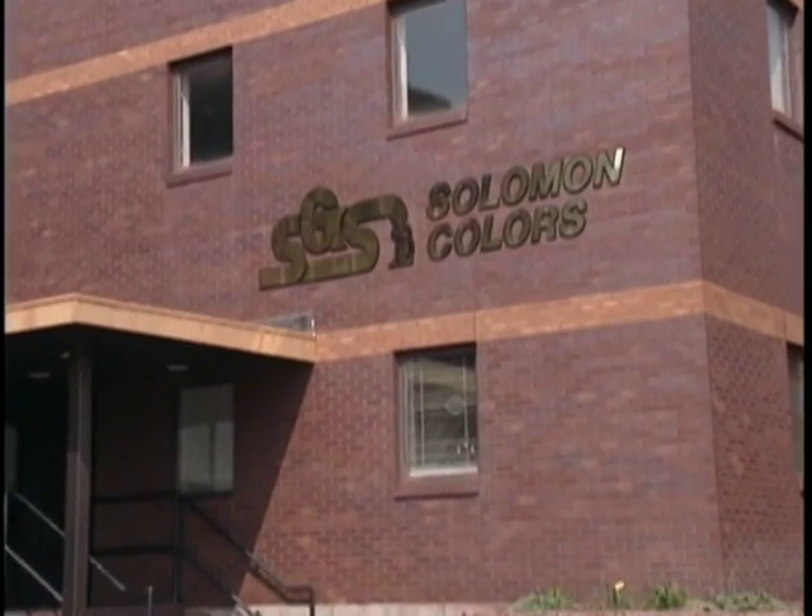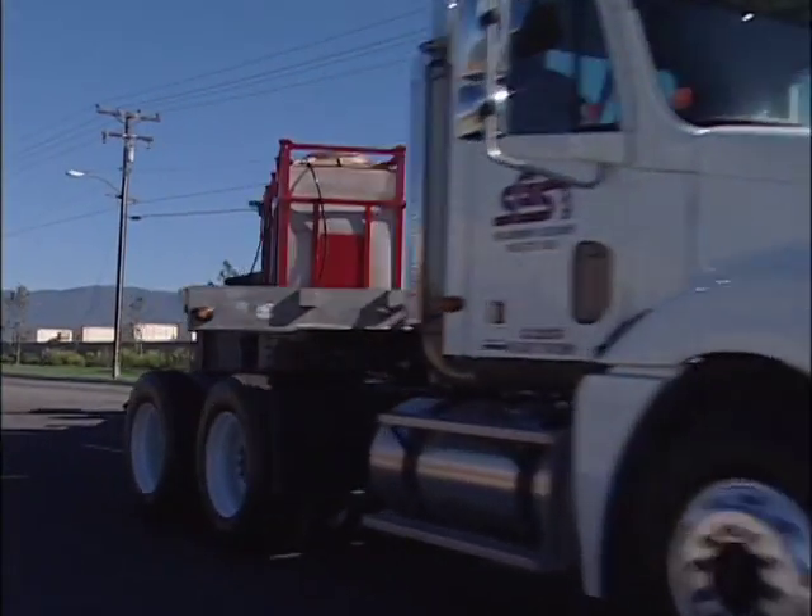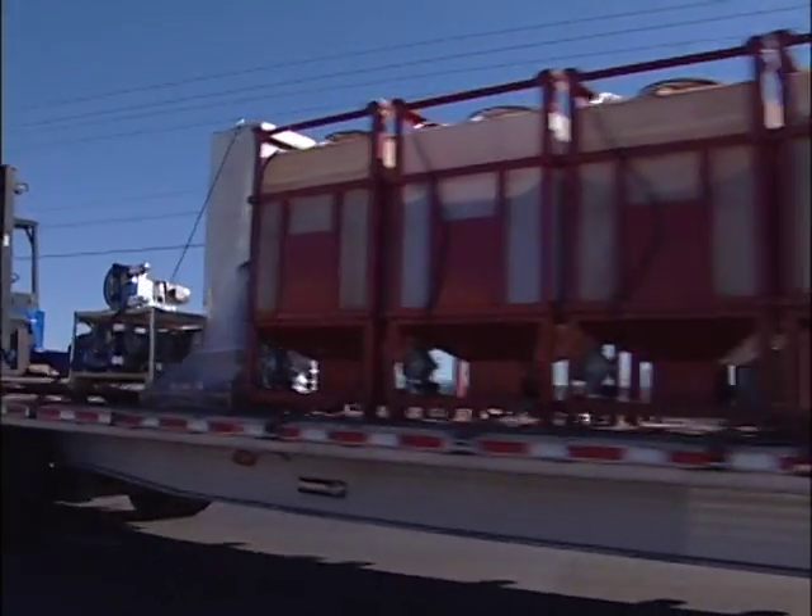Since 1927, Solomon Colors has been meeting customer needs and exceeding customer expectations with innovative products, unmatched quality, and customer service that is second to none.